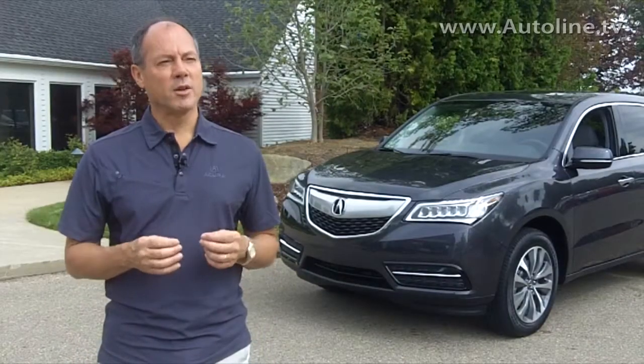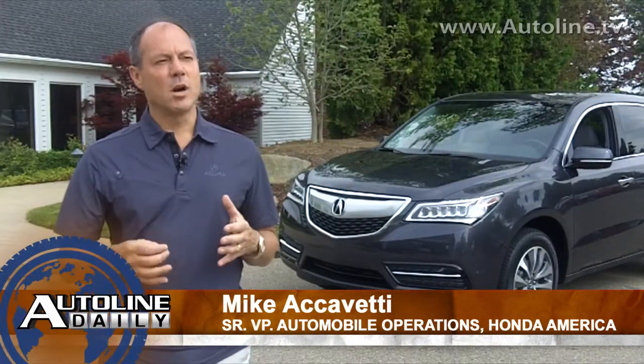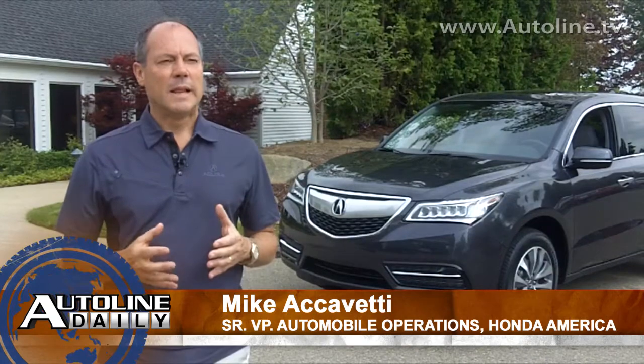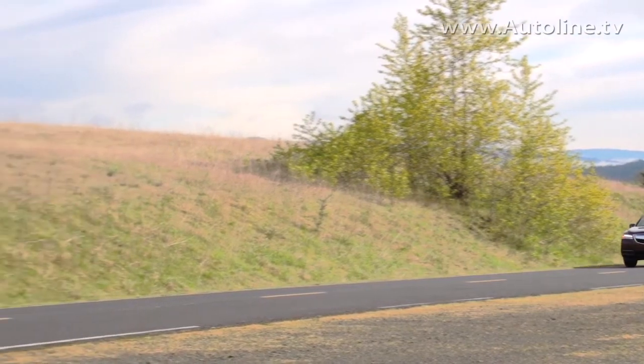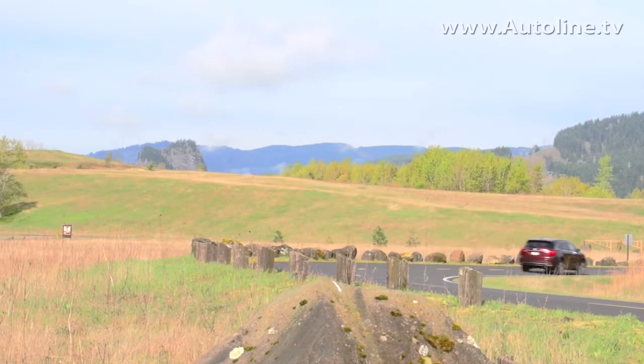The MDX is the volume leader for the Acura brand. We've perfected it over the last couple of generations to the vehicle we're going to be launching next month. It embodies the Acura brand: smart luxury purchase, a vehicle full of technology, fuel efficiency, and safety at a great price.